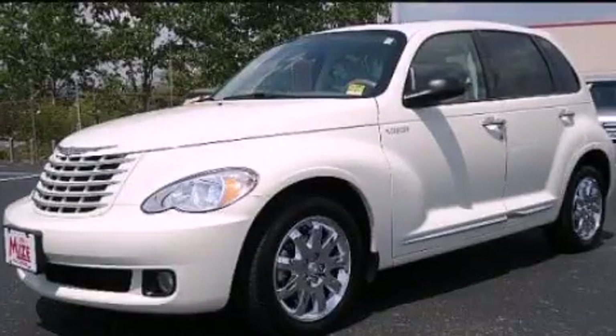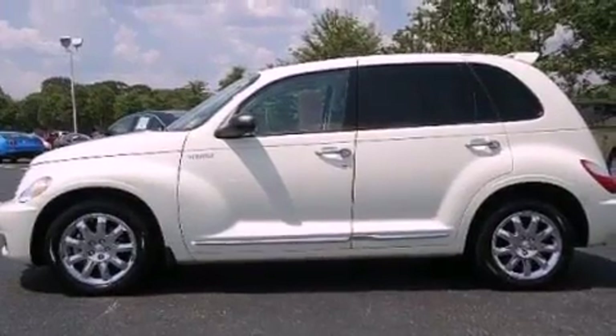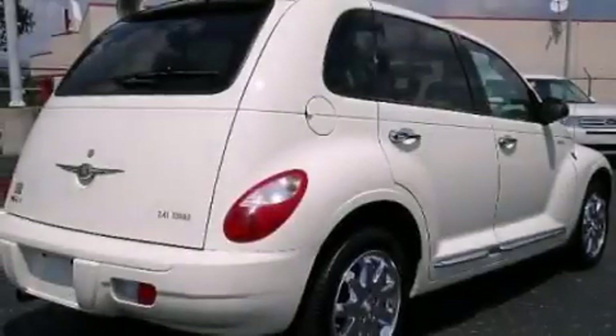This is a 2006 Chrysler PT Cruiser with unique styling. It features a 2.4-liter four-cylinder engine and an automatic transmission.